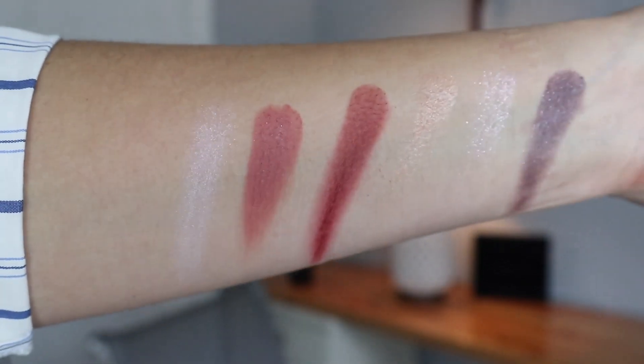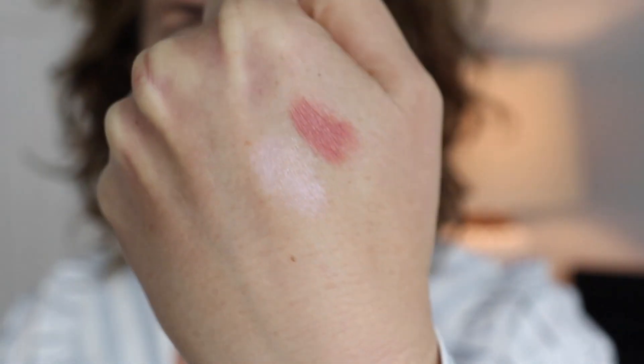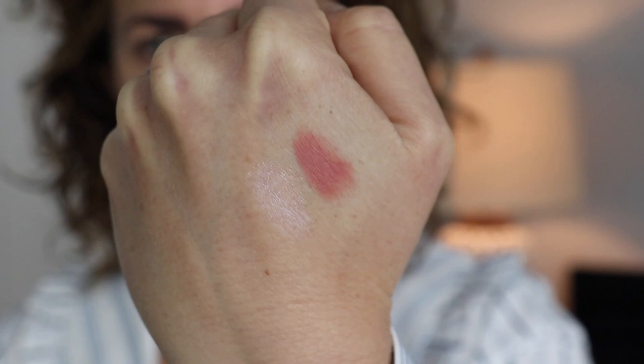I'm excited to try this blush as well as the highlighter because this cream texture is just — look at that sheen. This kit does retail for $85 US dollars right now. Depending on currency and exchange rates, that's what it retails for. So Selfridges, Cult Beauty, Harrods, and Liberty London — those are the four retailers that it is being sold at. And we'll get into trying it on.